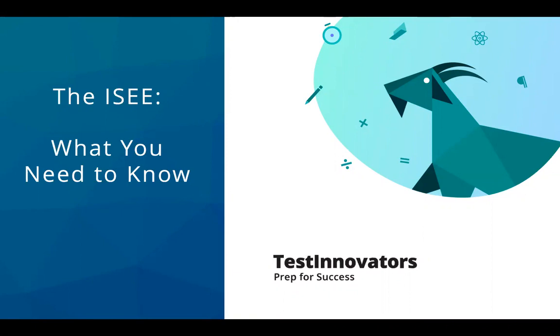Hello everyone and thank you for joining us today to learn about the ISEE — everything that you could possibly need to know about it. I'm Brenna and I'm the Director of Education here at Test Innovators.